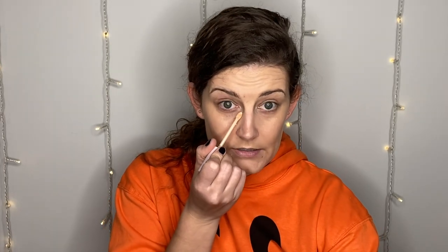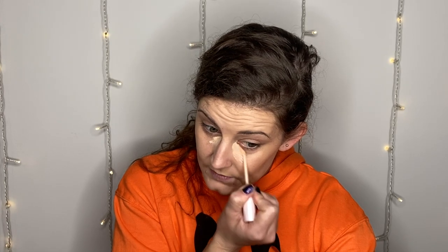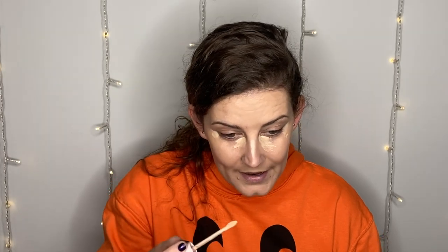I don't have a new concealer from TJ Maxx — I'm really trying not to buy concealers when I don't need them. I almost bought the Jaclyn Cosmetics concealer, but the reviews weren't great. So I'm using the Born This Way Ethereal Light Concealer from Too Faced, which is at TJ Maxx all the time. I got this in an Influenster box, but it might end up in TJ Maxx soon.